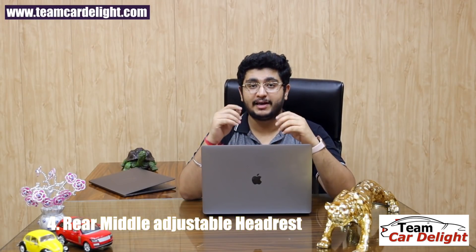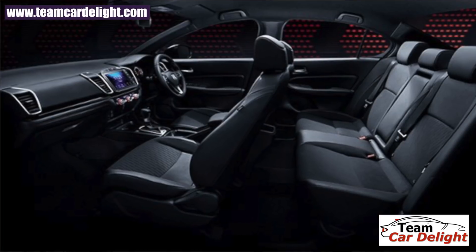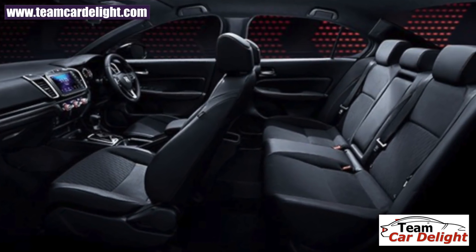The next feature: the New Generation Honda City offers 3 adjustable headrests at the rear. This means the rear middle passenger will also be comfortable.